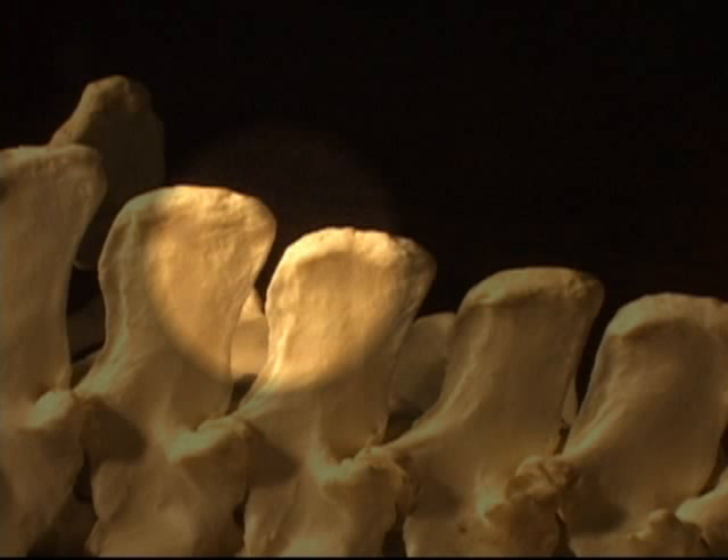In fact, a close look at the dorsal spinous processes of the vertebrae situated behind the damaged one shows how the problem often starts. The shape of the dorsal spinous processes, plus the spinous process of the vertebrae, are dangerously close to the dorsal spinous process of the following vertebrae. At this point, re-education can be successful.